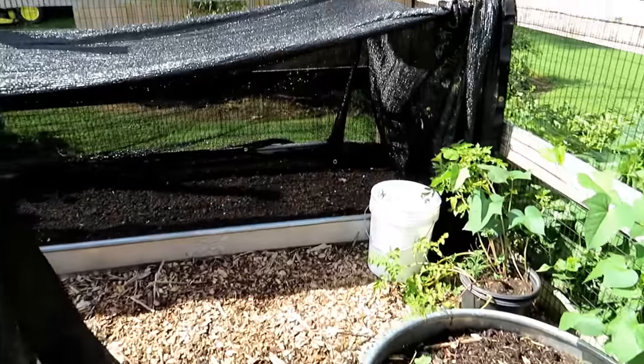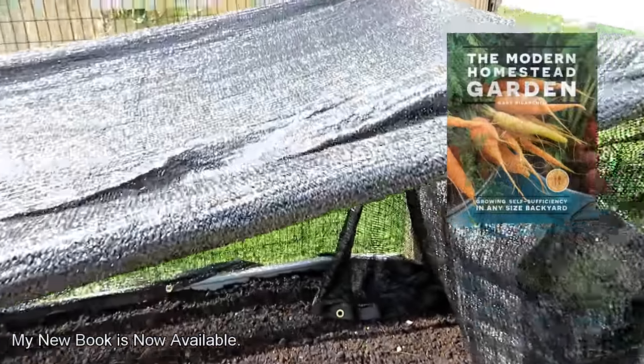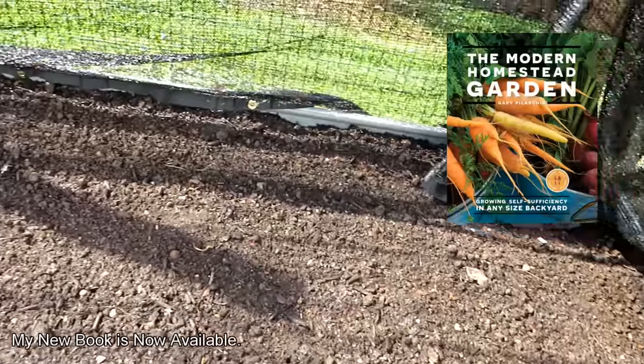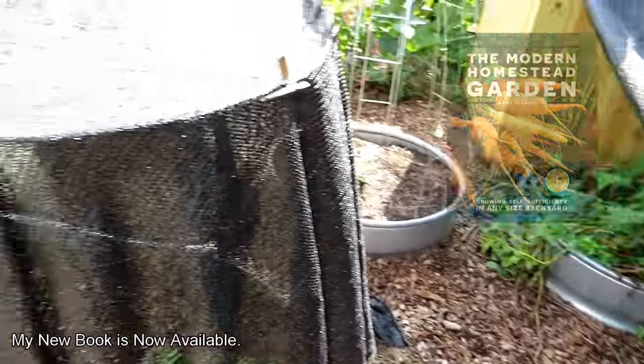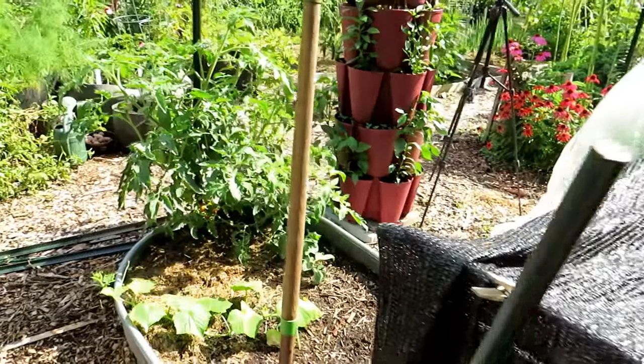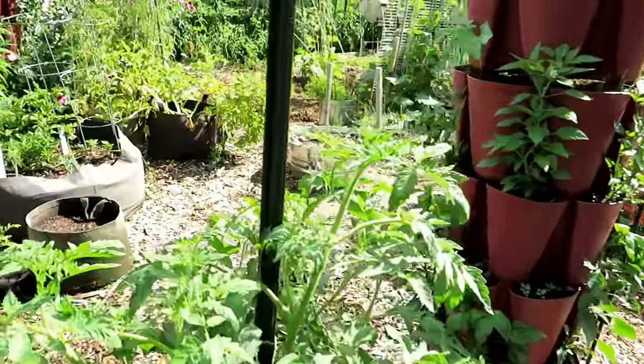The experiment I'm doing is I put up some shade cloth — I have a video on this already. These are all cool weather crops I put in here; I'll put that video link in the description. So we've got beans, basil, dill, potatoes, cucumbers, zucchini — let's see what else we can find.